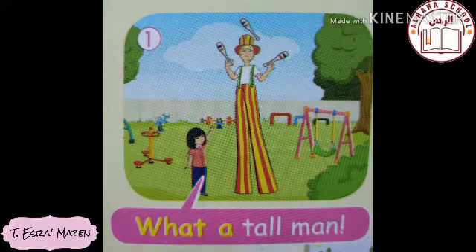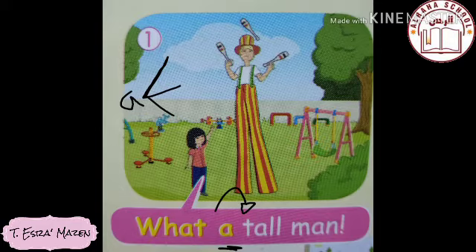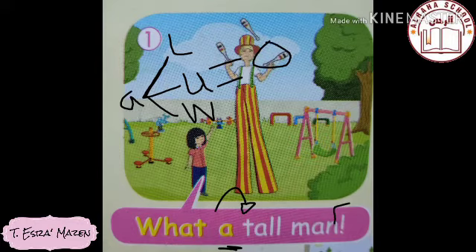Look at the first picture — there is a man, he is tall. When we talk about him using an exclamation structure, we use 'what a' or 'what an.' First we place the adjective, then the noun: 'tall man.' Now, looking at 'tall' — it starts with a consonant sound, so we use 'a.' It becomes: 'What a tall man!'